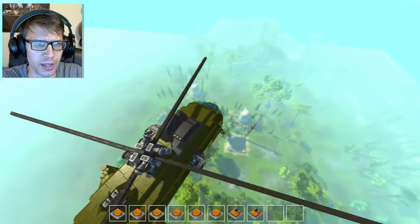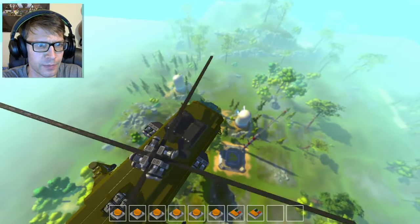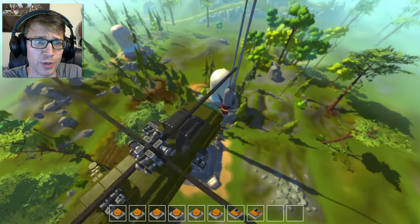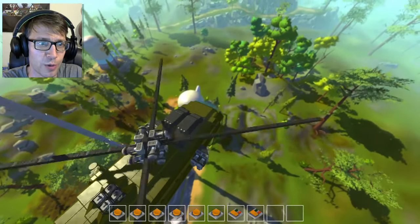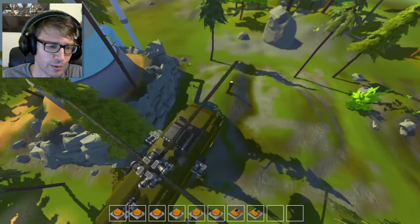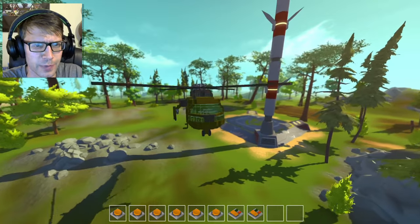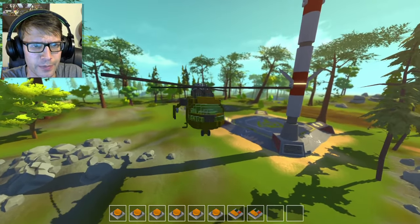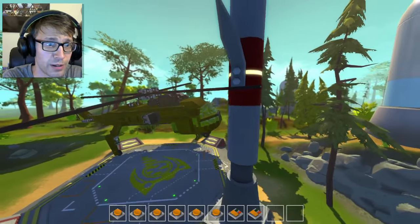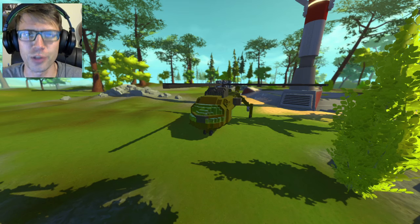I'm gonna try and land this helicopter on that landing pad down there — wish me luck. Easing it in nice and steady — oh, it's coming in fast. Flying someone else's creation gives me a good appreciation for what other people go through when flying mine. I'm definitely going to totally miss that landing pad — but I got pretty close. Actually, I'm going to try again. I have a pretty good angle — oh, almost had it. I'd give myself half points for that one.